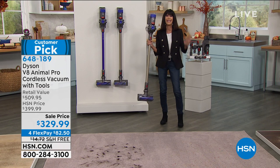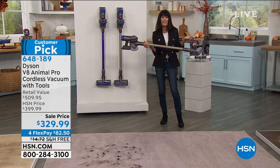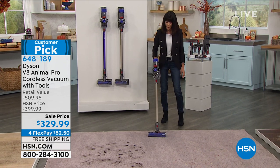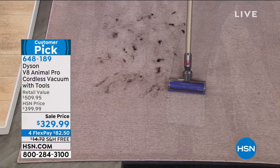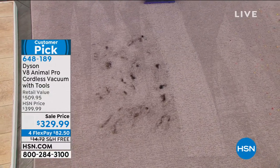It couldn't be easier to operate — it's super lightweight, weighs a little over five pounds, and is so incredibly maneuverable. You put it down, turn it on, and off you go. Look at this — this is pet hair ground into the carpet, and nothing is too much for the Dyson.